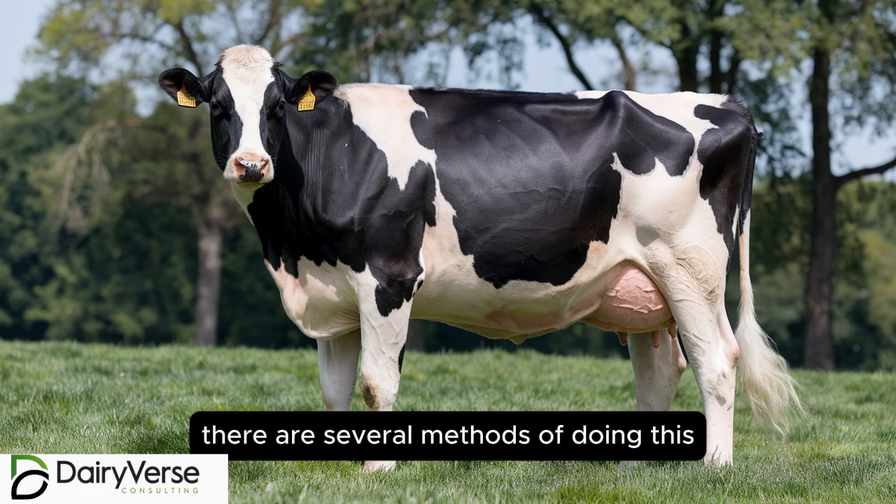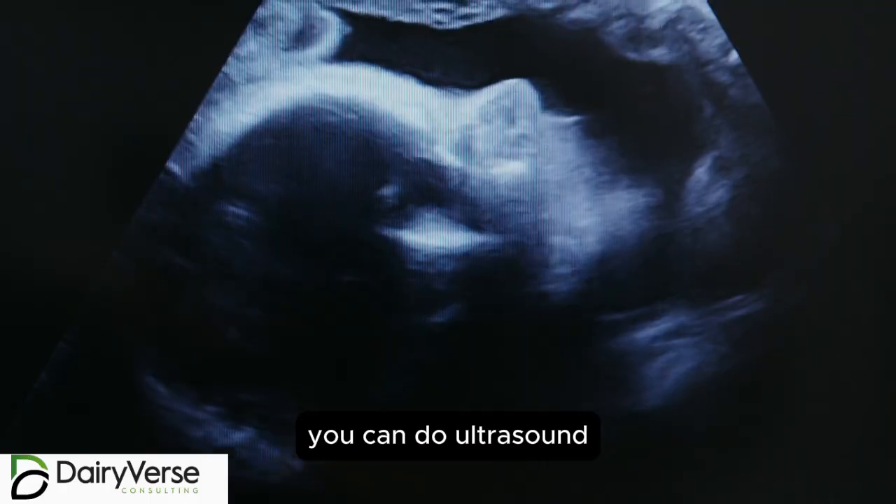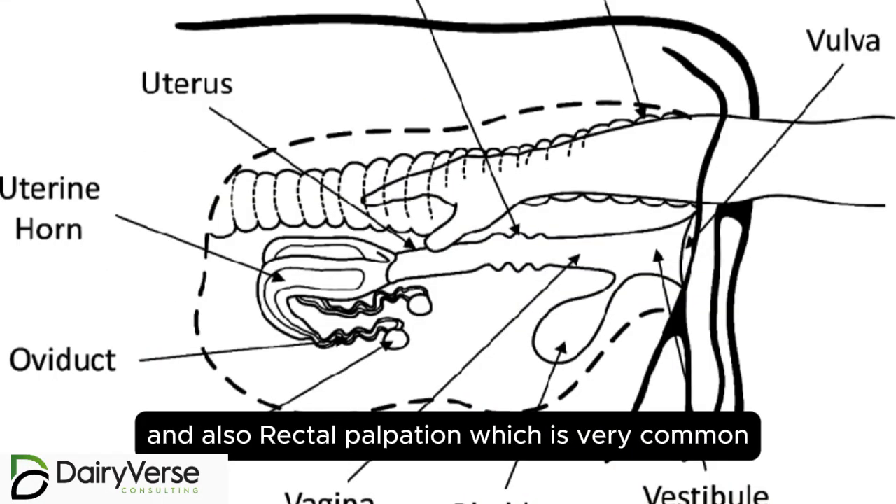There are several methods of doing early pregnancy diagnosis. You can do ultrasound, progesterone level checks, and also rectal palpation, which is very common.